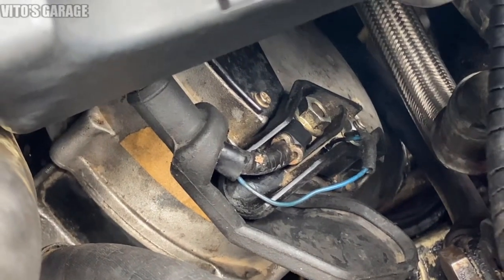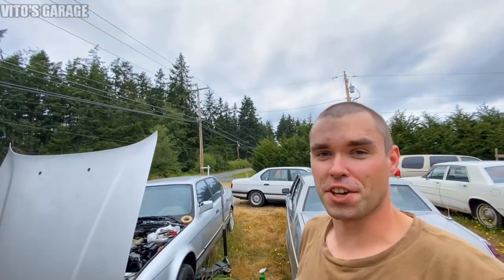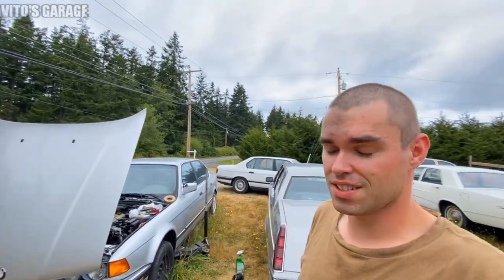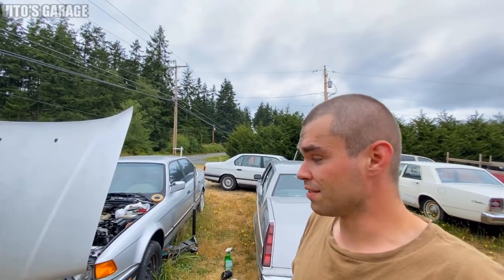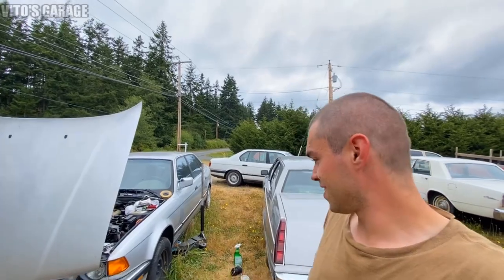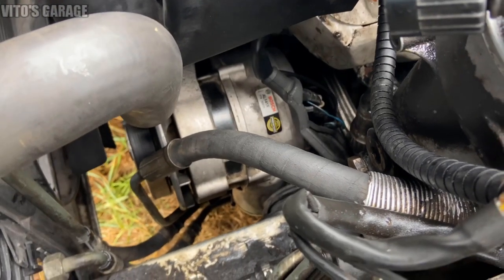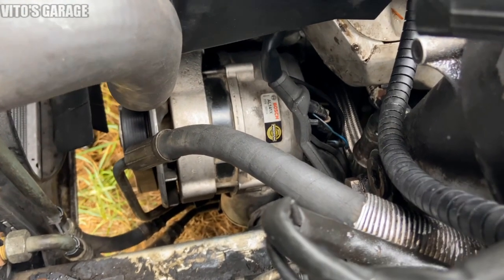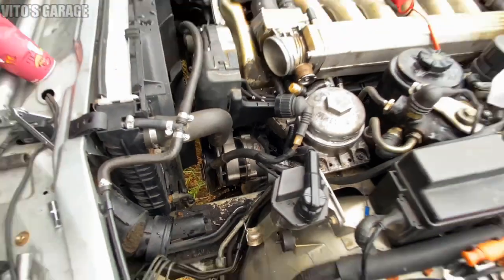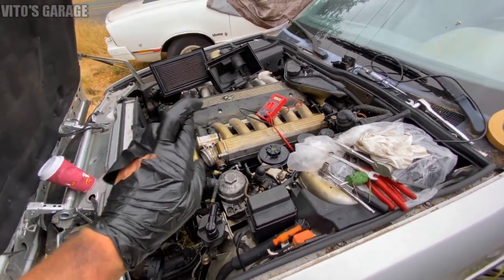I'm finally done installing the alternator — I'm so excited. The belt is already back on. There she is — Bosch alternator, super nice. Everything is reconnected. I just have to reinstall everything here and then cross our fingers, guys.